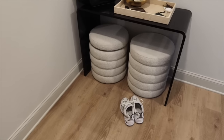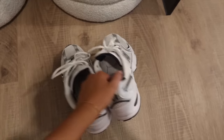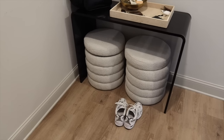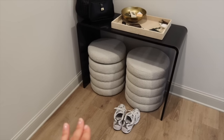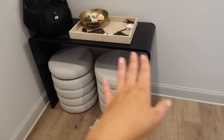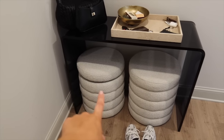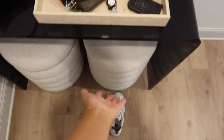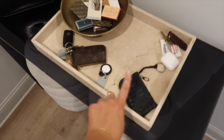In the entryway, I have two ottomans from Overstock — now Bed Bath and Beyond — that I use for shoe storage. They're quite full; I can't even fit my new New Balances in there. Above them is an acrylic console table from CB2 — they discontinued this color, but you can find similar ones at HomeGoods. Pay attention to dimensions to make sure the ottomans fit neatly underneath.